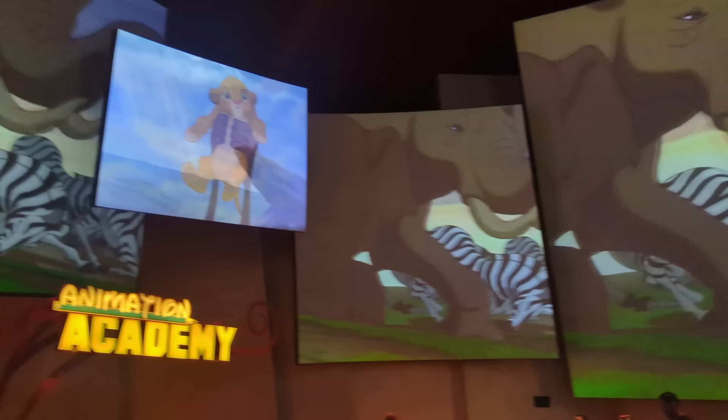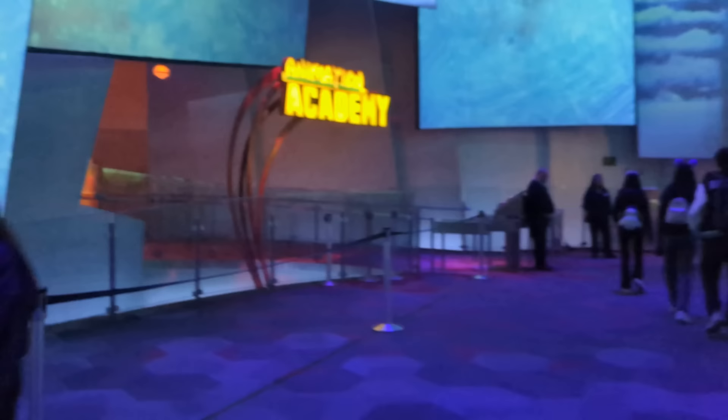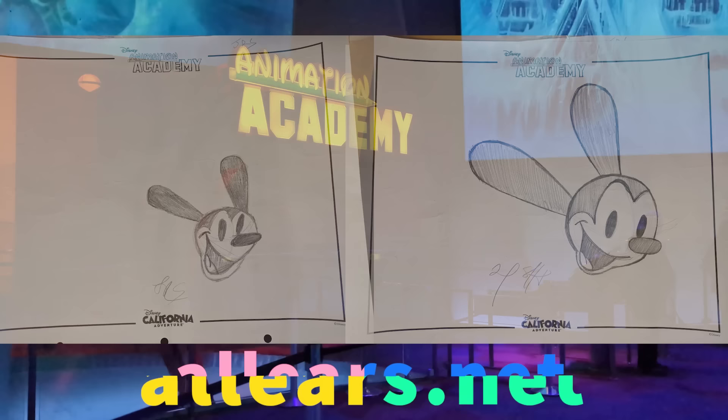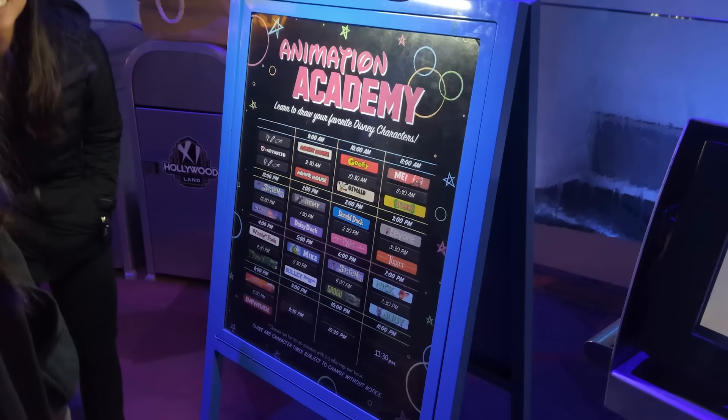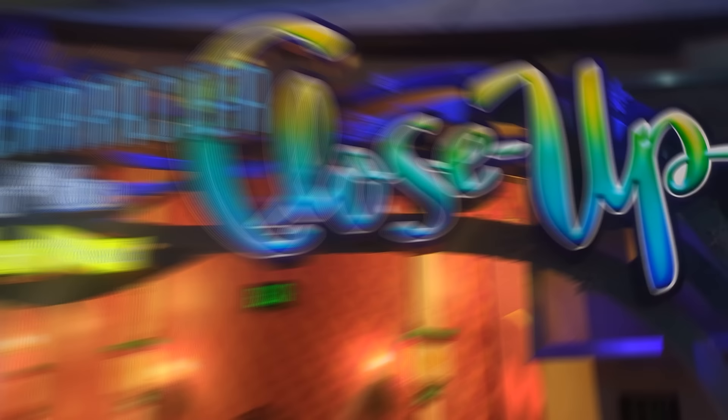There are also several attractions in here. First is Turtle Talk with Crush, where little kiddos and adults interact with Crush the Turtle and he actually responds to you. My favorite attraction here is the Animation Academy, which I did for the very first time yesterday — we drew Oswald and Wally. This is a super fun attraction where a Disney artist takes you through drawing a character, and they do different characters throughout the day. There's also an advanced class option, and right now you can meet Anna and Elsa at their Royal Welcome.